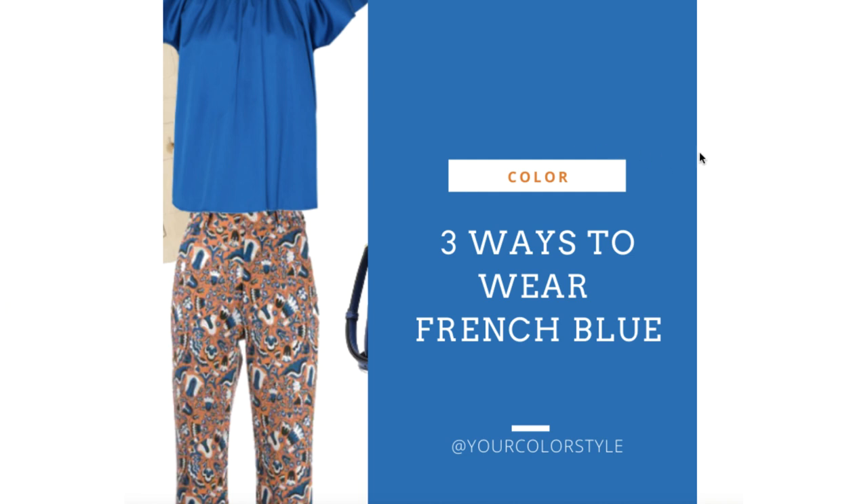Hey, it's Jen Vax with yourcolorstyle.com and in this video I'm going to share with you three ways to wear French blue. French blue is one of the trending colors of the spring/summer season 2021. It's a really pretty blue — not too intensely bright, a little bit soft, not a bright royal blue per se. I feel like it's a nice in-between bright and soft that anyone can really wear well, especially if you can wear blue well.